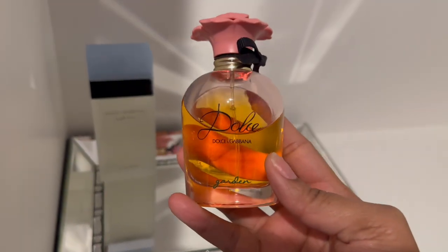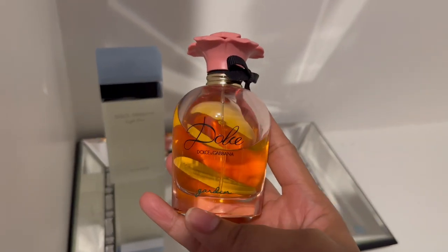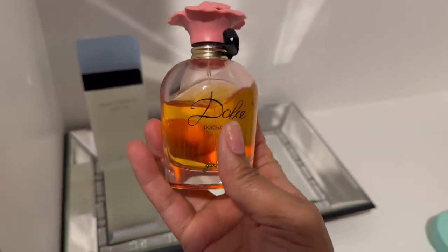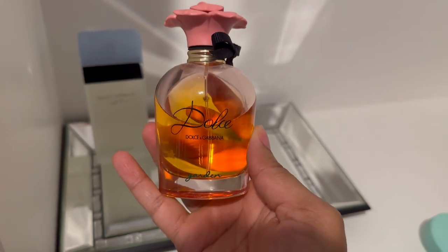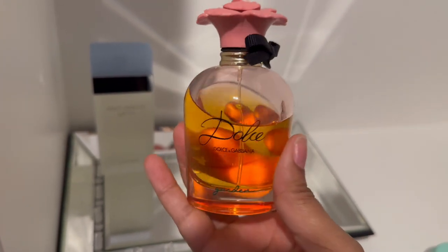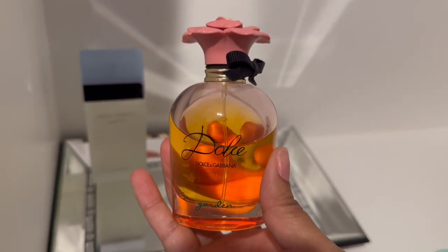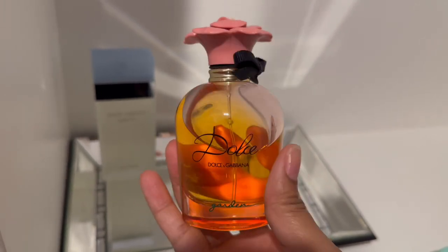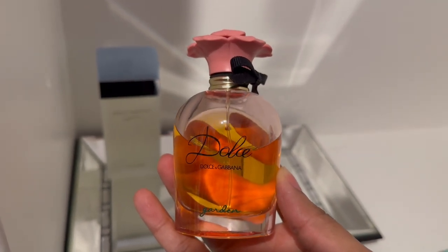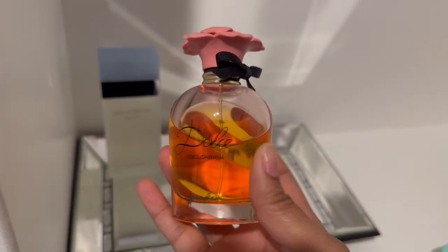Next we have one of my favorites, Dolce & Gabbana Garden. I love this. When I first got this, I created most of this dent the first year — I just kept wearing this over and over. This is such a smooth, creamy, tropical coconut scent. It smells like you put on a nice creamy tropical coconut lotion. I love this and I will be wearing this. I prefer to wear this in the summertime — it can come off as warm or heavy, but it's not too heavy for summer.